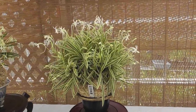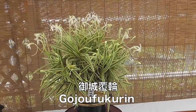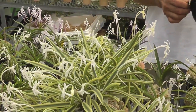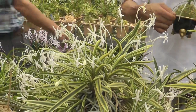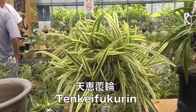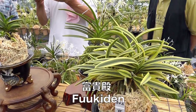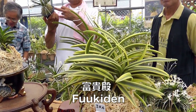Variegated leaf forms are highly valued as well, and Gojo Fukuren is a standard. Marginal variegation of the leaf is known as Fukuren, and many Fuukiran have this as part of their moniker. Flowers of these forms tend to be of the typical white kind. One of my favorite Fukuren forms is Tenkei Fukuren, and this huge plant is an exceptional example. The top-ranked Fuukiran is Fukiden, famous for its perfect foliage and ultra-slow growth.